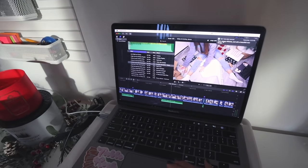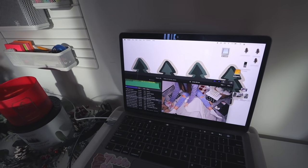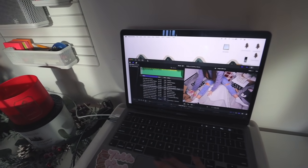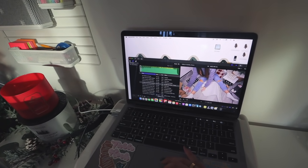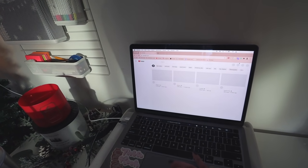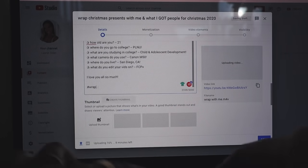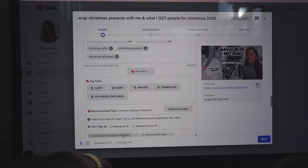I just finished editing my 'wrap with me' video, which is such a satisfying video — I'm honestly in love with it. I'm going to upload it and have it scheduled to post tomorrow morning, which is Christmas Eve, and I'm so excited about that. I also just made the thumbnail, so let's go onto YouTube and start uploading so it can be ready to post tomorrow. The most dreadful part is always the description box and the title — it's not fun.